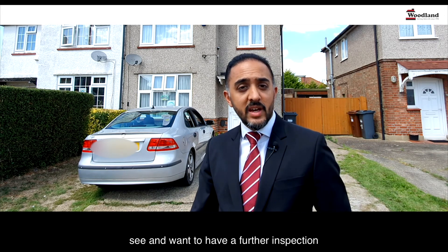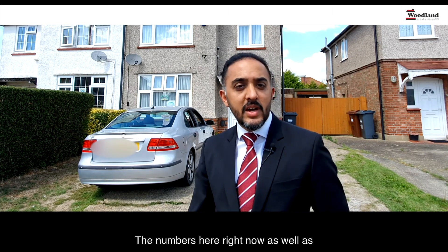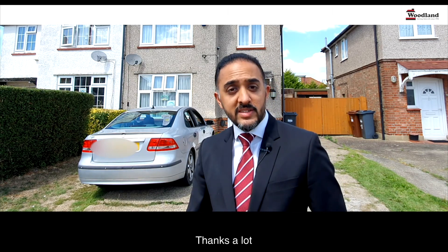If you like what you see and you want to have a further inspection, give me a ring. The number is here right now, as well as the email address. Thanks a lot and I'll see you soon.